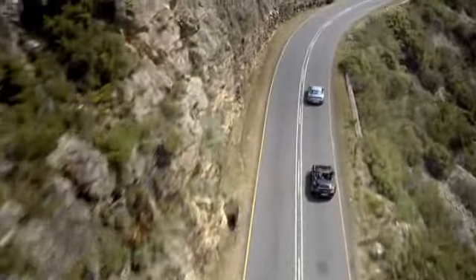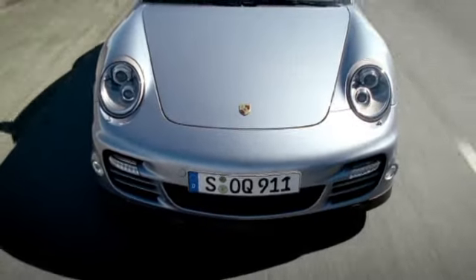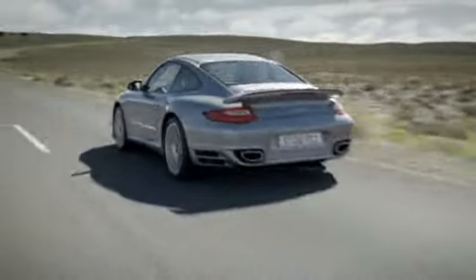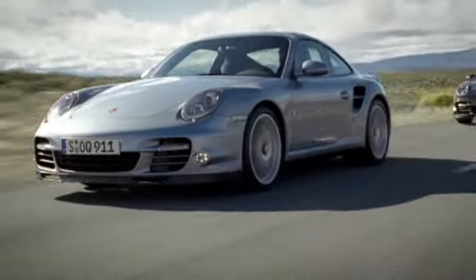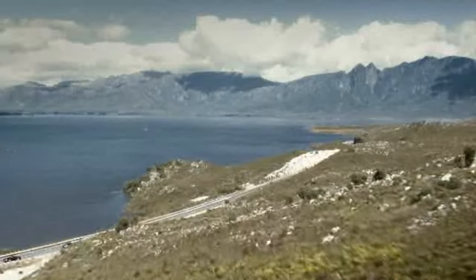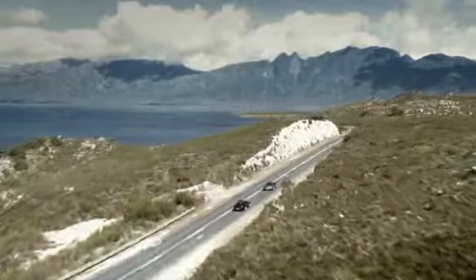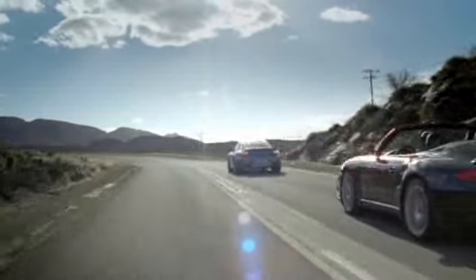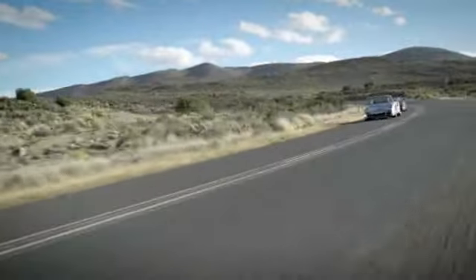The new 911 Turbo S and the new 911 Turbo S Cabriolet. What exactly have we added to the new 911 Turbo S models? An additional 30 horsepower and 50 newton meters more torque, to be precise. Achieved through the tuning of the efficient 3.8-litre six-cylinder boxer engine with direct fuel injection (DFI), VarioCam Plus, expansion intake system, and variable turbine geometry (VTG).